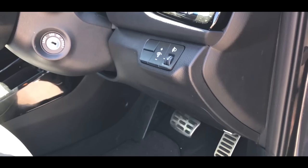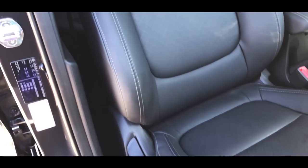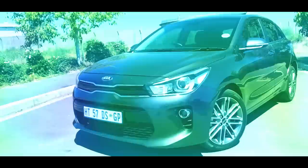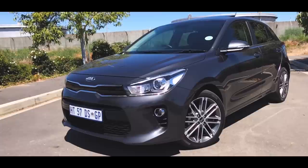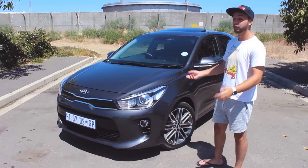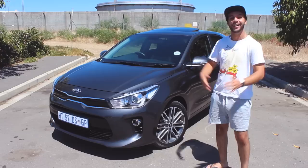This is the new Kia Rio, and I think we can all agree here, this car looks fantastic. We parked it here with the sunroof a bit up and the wheel turned, just to make it look even better.